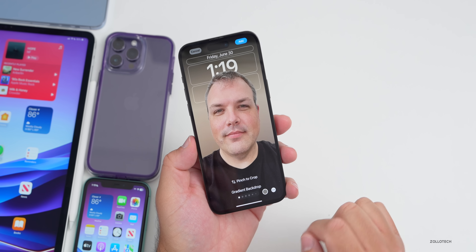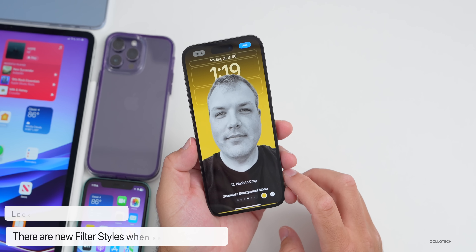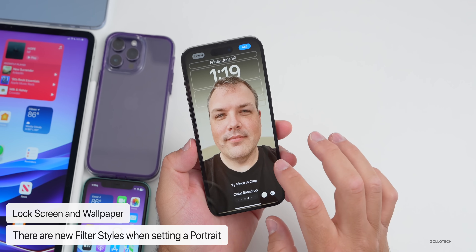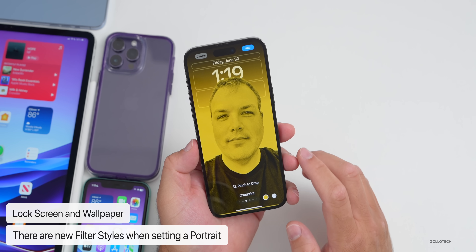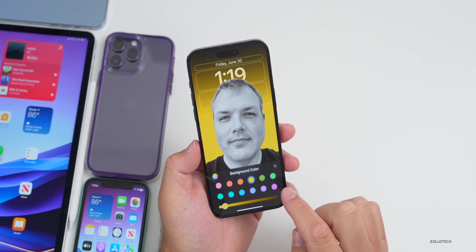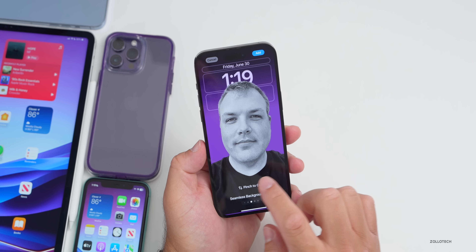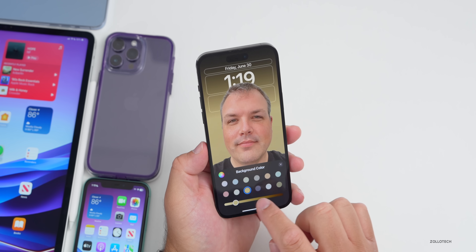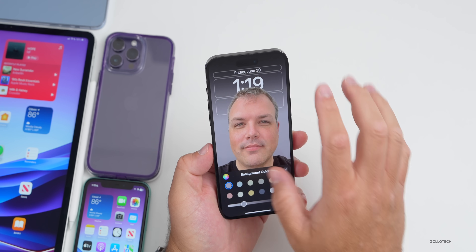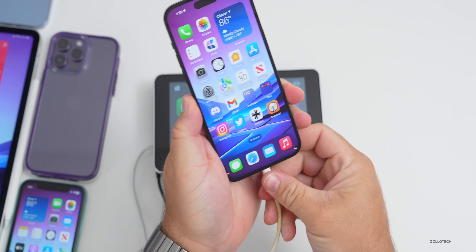When setting a wallpaper using a portrait photo, there are some new styles: gradient backdrop, seamless backdrop, seamless background, mono overprint, along with studio and others from before. They've updated the wallpaper options with those new seamless background styles. You can change the background shade and completely adjust it to whatever works for you — it recognizes portraits and changes the background accordingly.